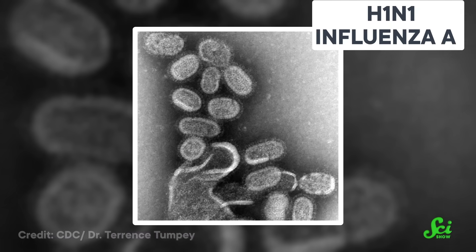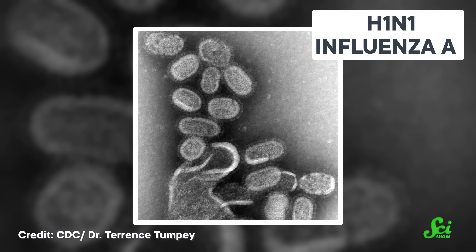The year is 1918. Folks are driving their brand new Model T hand-crank vehicles, everyone still wears hats all the time, and don't even think about having a zipper on your trousers. But lurking on the horizon is a looming threat that will remain to plague humanity for the next hundred years: the H1N1 influenza virus.